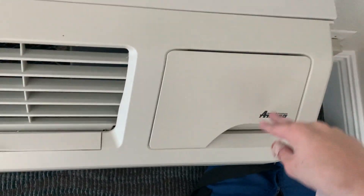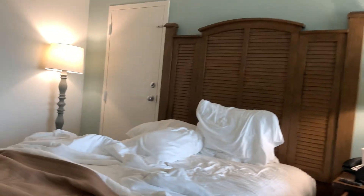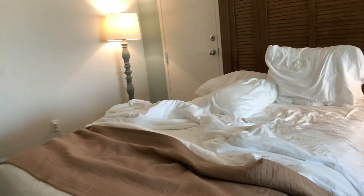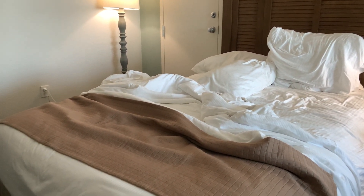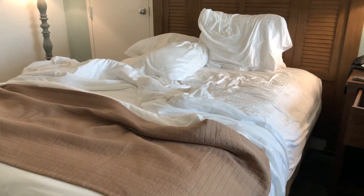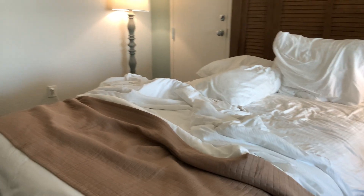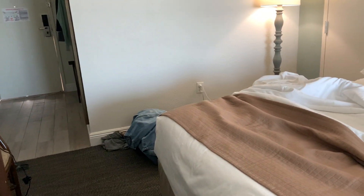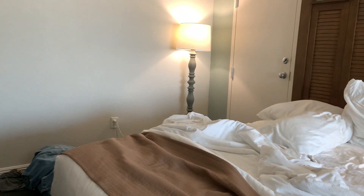I think that will be just about it for this hotel tour. That concludes the hotel tour of the Best Western at the Beach in Gulf Shores, Alabama. Like, comment, subscribe, and thanks for watching — see you guys next time.